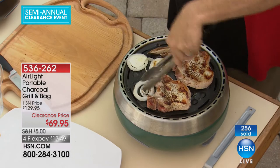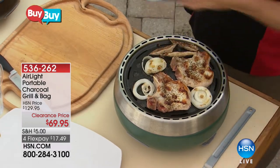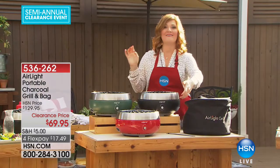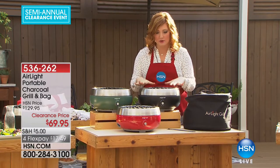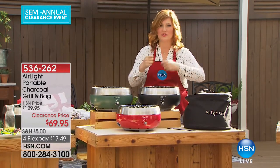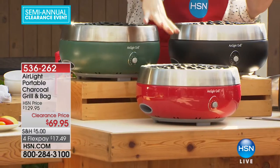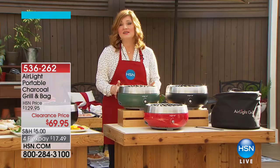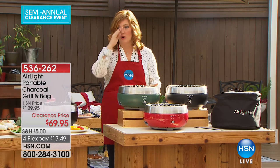We're including the bag so you can cover it up and take it with you whether you're camping or tailgating. We've got three colors: black with stainless steel finish, a nonstick topper so it's easy to flip hamburgers, steaks, vegetables — then red, and also green. The green is very limited, so if you'd like that green, keep that in mind. That will be the first to go.